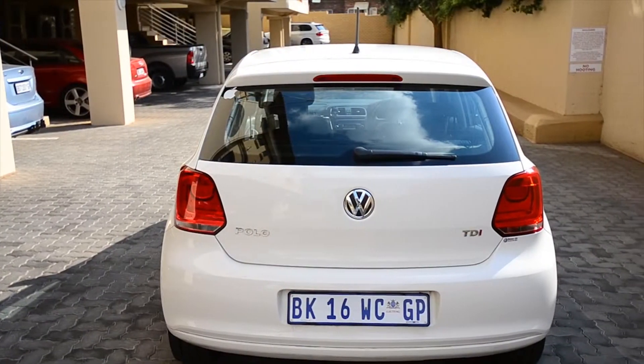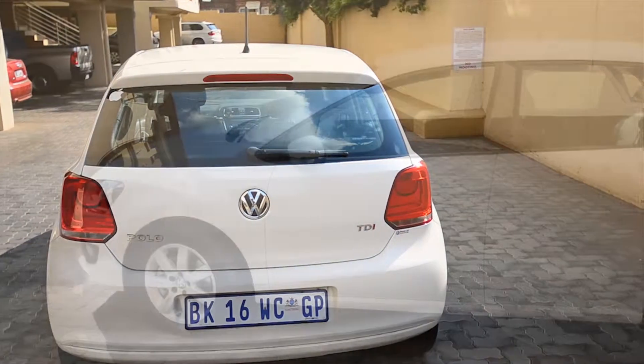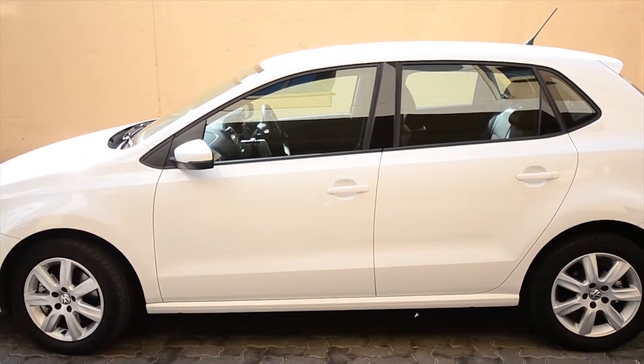One of the most frugal hatches on South African roads, this Polo only sips 4.2 liters of diesel per 100 kilometers.